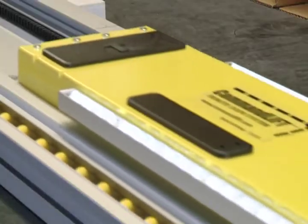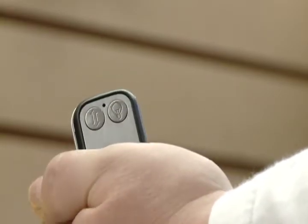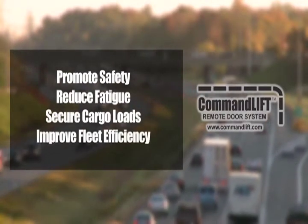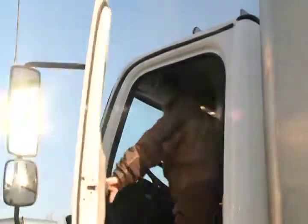Innovative products are required in the trucking industry and Whiting is using leading-edge technology to promote safety, reduce fatigue, secure cargo loads and improve fleet efficiency. Professional drivers and their organizations are already benefiting from Command Lift.